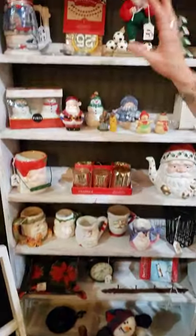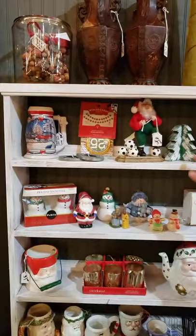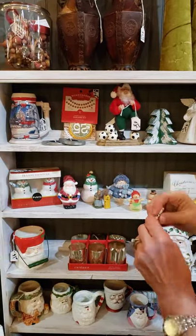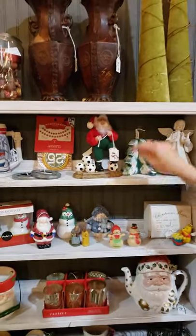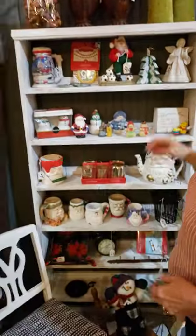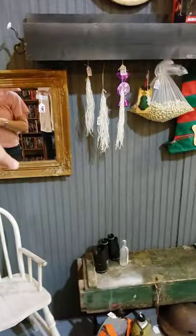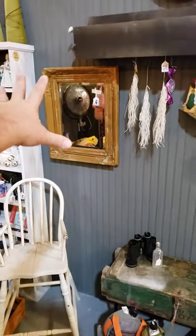These are a dollar. I went through yesterday and a lot of this stuff — that tag fell off, that's 75 cents — little Christmas tree. Anyway, all that's been marked down. Then there's some other things we just brought in — these vases. Here's another mirror, this is all lead mirror right here, super heavy.